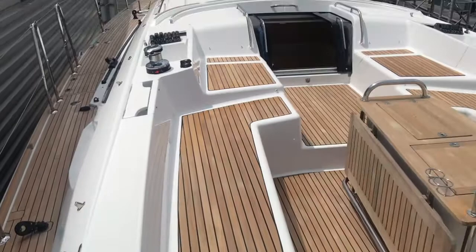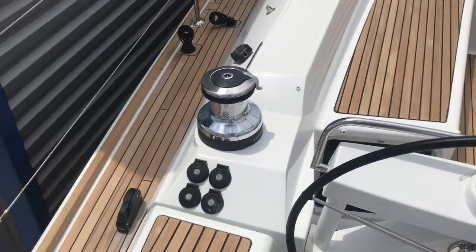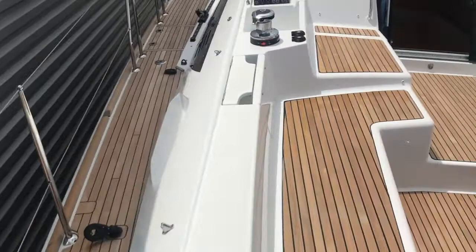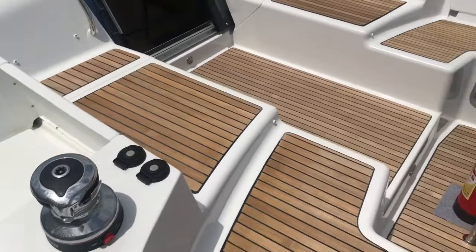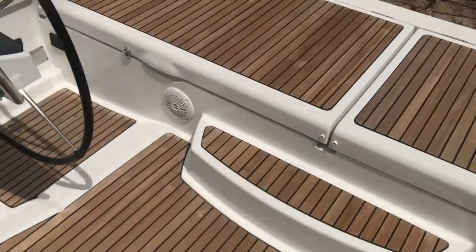Starting at the back of the boat, you can see this one is a teak deck version — teak floor, which most people go for. She has the electric primary winches and also the stern winches. Electric coach winches as well. They have gone for the freezer option and the fridge in the cockpit table.